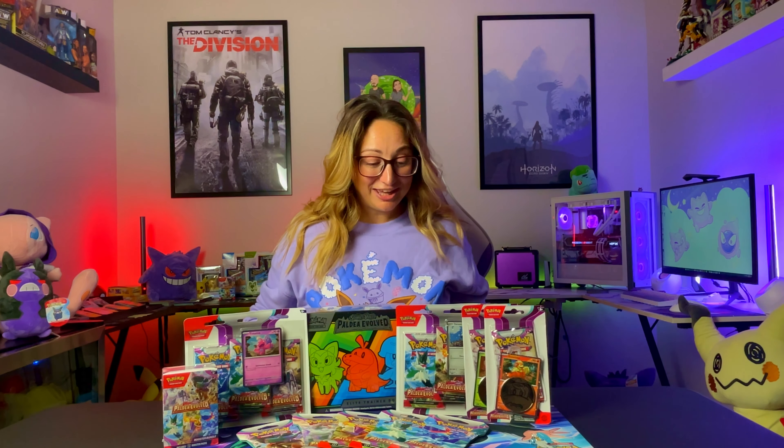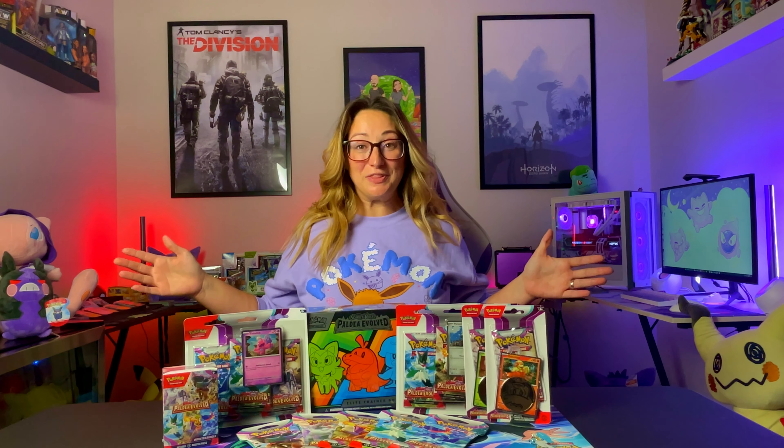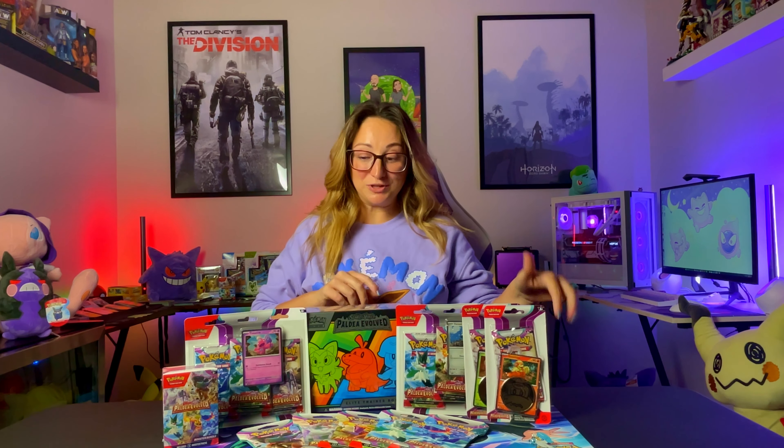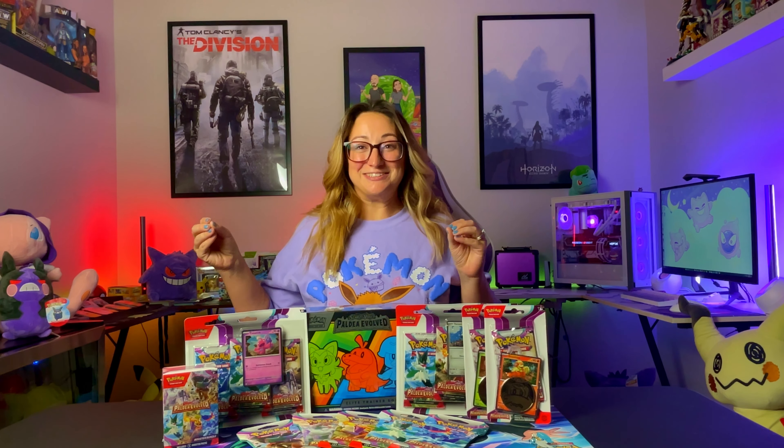We have one of every product that's come out on release day of Paldea Evolved, and today we're going to open them and answer some of the burning questions. We are so excited to dig in. We've got the ETB, we've got the three-pack blisters, the Checklane blisters, the Booster Bundle, and the five artworks in the blister packs. Today we're going to open all of them.